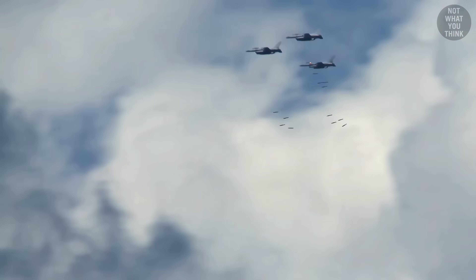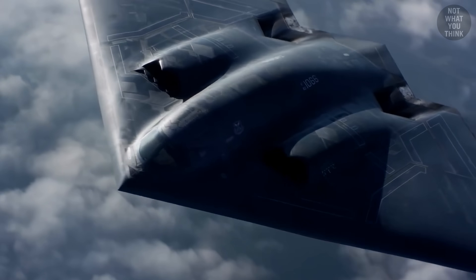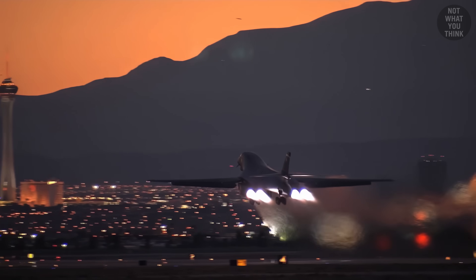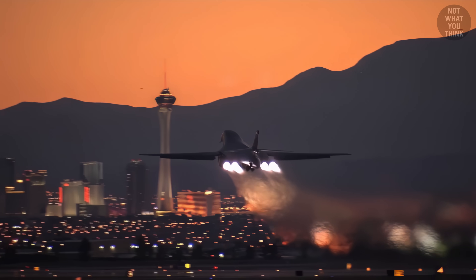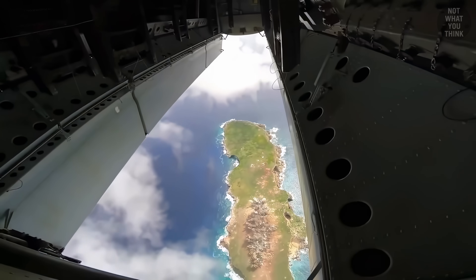Modern aerial bombing is a lot like giving birth, and not just because they both involve a lot of pushing. Modern military aircraft fly much faster than World War II bombers, which means relying on gravity alone to drop bombs not only is insufficient, but can also be catastrophic.